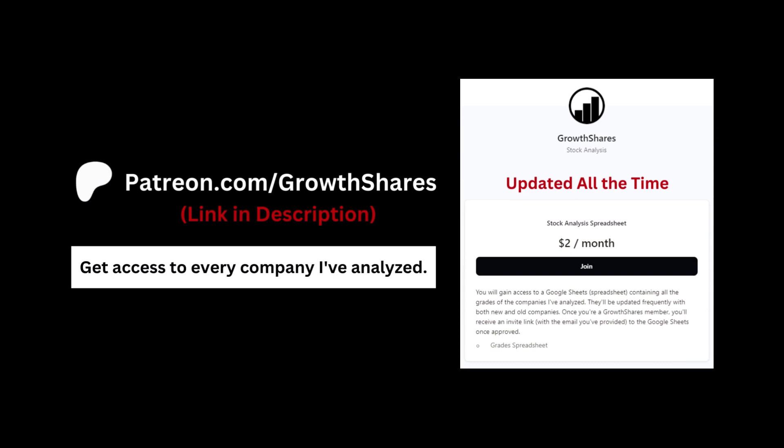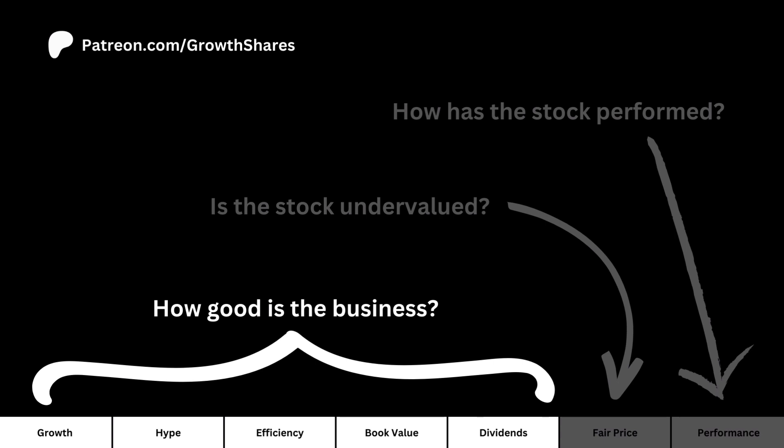Before we continue, join my Patreon where you'll get access to every company I've analyzed so you can easily compare between each. It's updated all the time — go to patreon.com/growthshares or click on the link in the description.